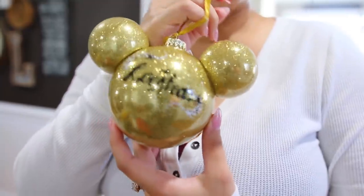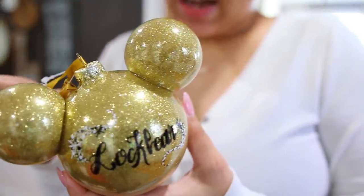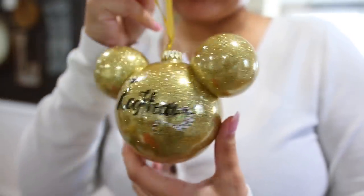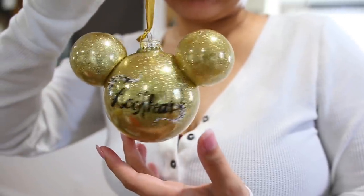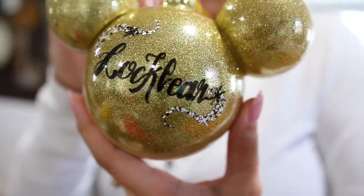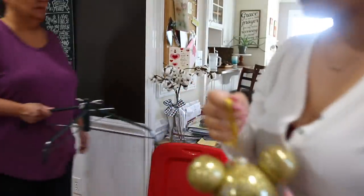Y'all, I keep pulling out stuff that I forgot I had. This was probably $20-something. We got this at Disney World last year — if y'all watched Vlogmas from last year, that's when we got this. Isn't it pretty? Is that a slim tree or a full tree? It's a normal tree, size seven.